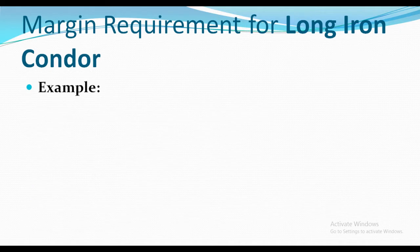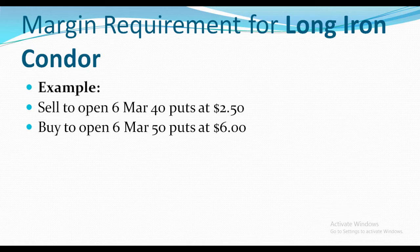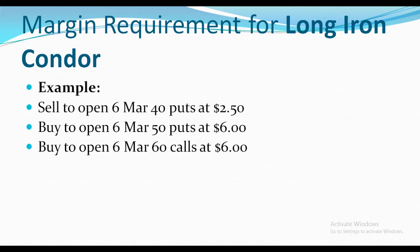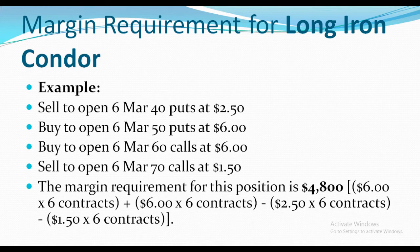For a long iron condor example: as we know, we need to put four trades in an iron condor. The first trade is sell to open 6 March 40 puts at $2.50, buy to open 6 March 50 puts at $6.00, buy to open 6 March 60 calls at $6.00, and sell to open 6 March 70 calls at $1.50. The margin requirement for this position is $4,800.